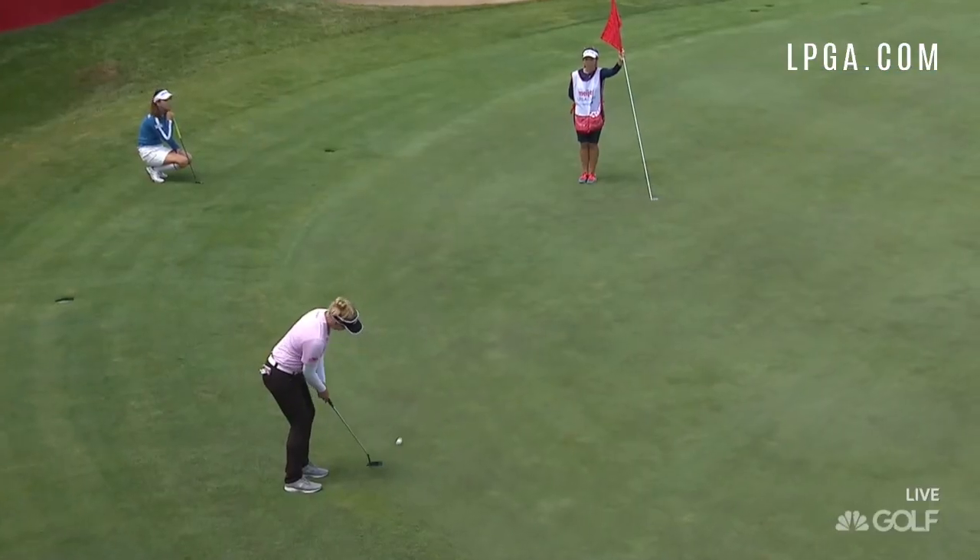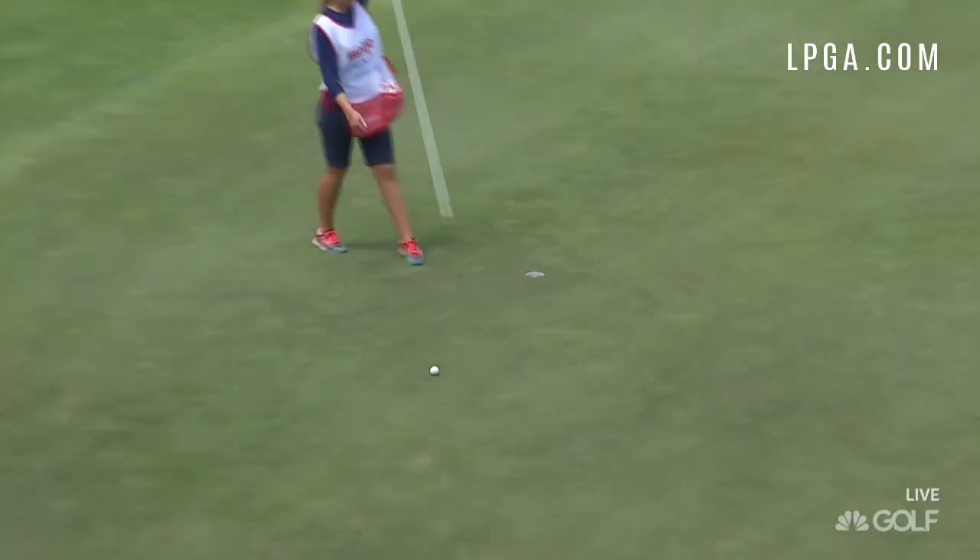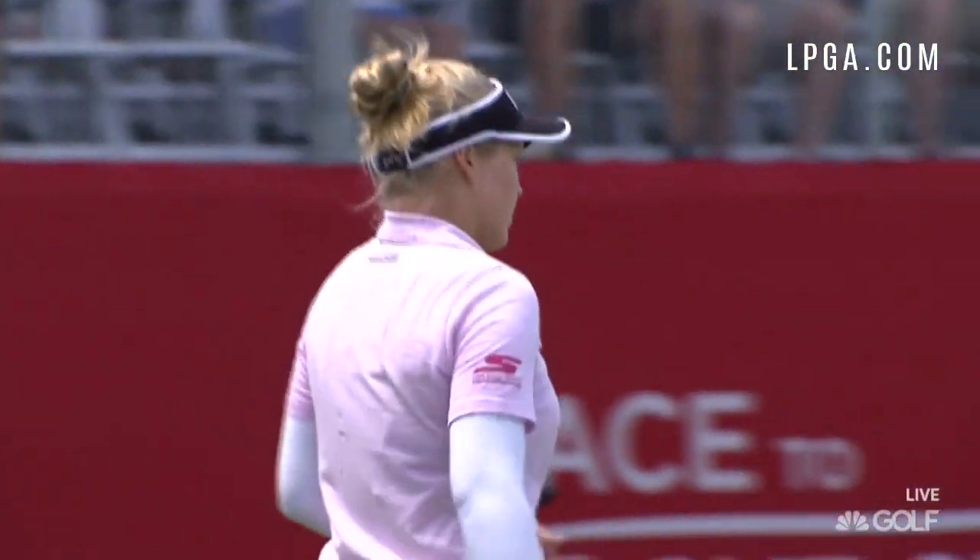Brooke Henderson also found some fortune on her last hole as she holes this long putt for a birdie that moved her to 3 under 69 for the day.